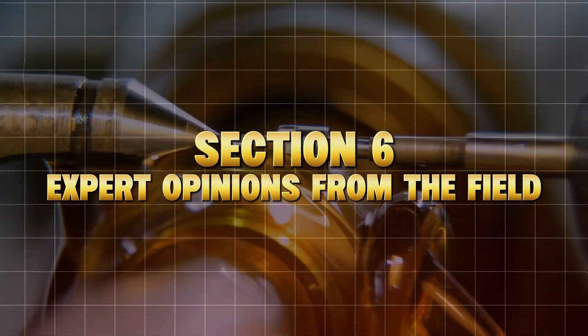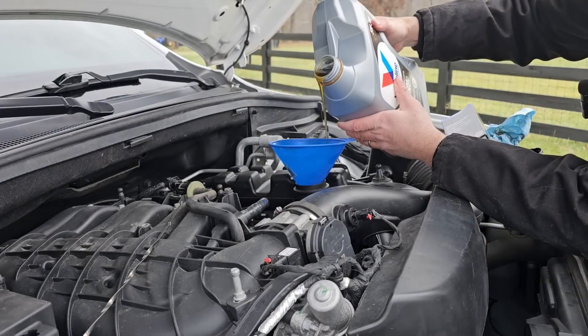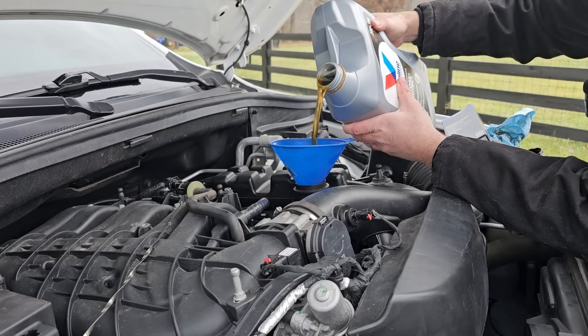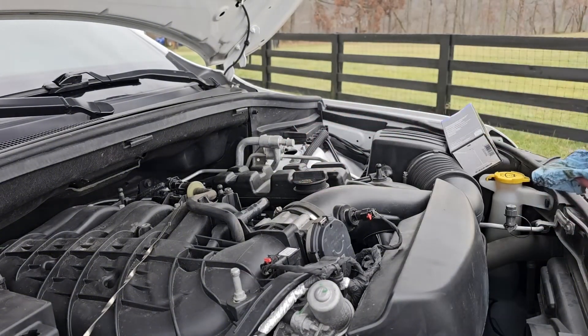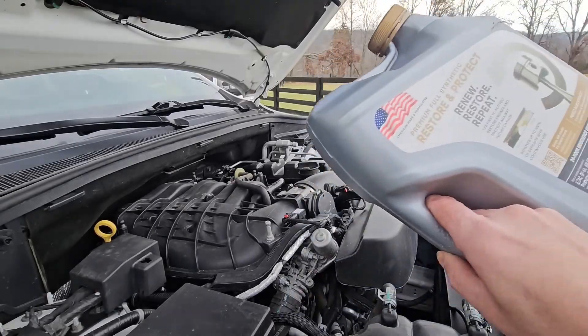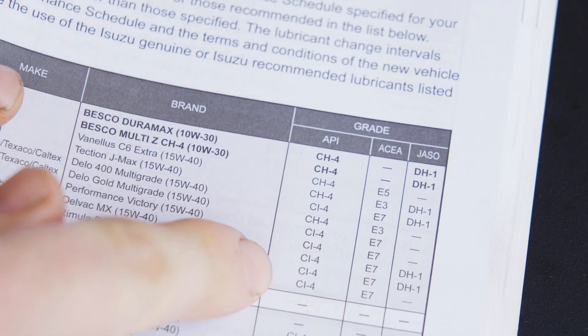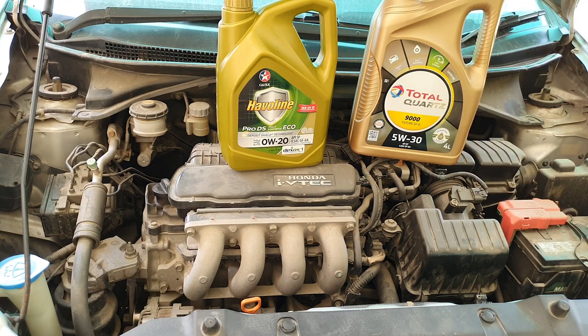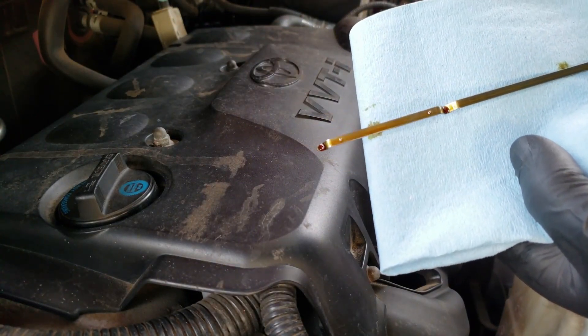Section 6: Expert Opinions from the Field. Let's hear from real experts who've seen what happens inside engines. Scotty Kilmer, a 50-year master mechanic, says: once your car has 75,000 miles or more, go up to 5W30 — the protection outweighs the microscopic fuel savings. Project Farm, known for unbiased tests, found that 5W30 maintained better wear resistance at both cold and hot temperatures. The difference in fuel economy between the two oils was less than 1 MPG.